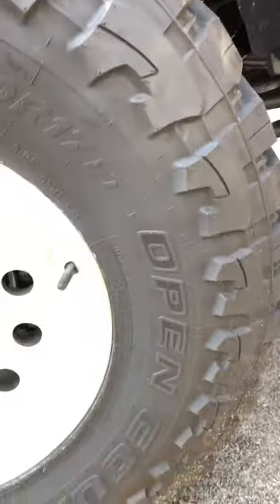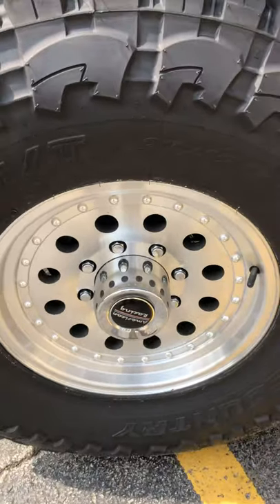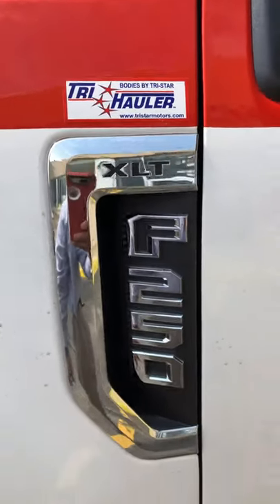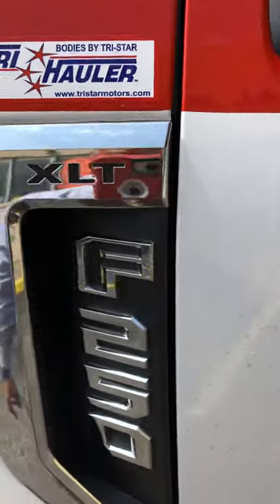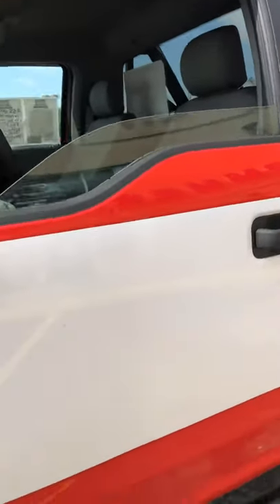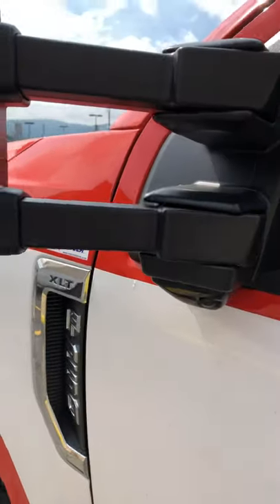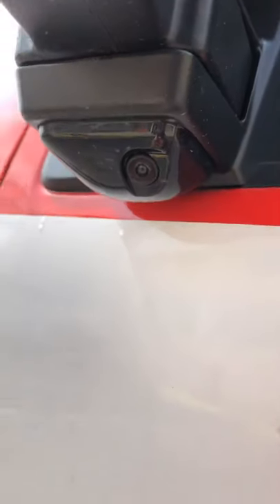Got some monster tires — Toyo MTs, 37s on there. Open Countries. Going around, there's a brand new set of American Racing wheels, the Nugget style — that's what they call it. It's an XLT package, and the body is by Tristar — you can see it says 'Body by Tristar Hauler' right there. On the mirrors, you've got turn signal indicators, and these are fold-away breakaway mirrors — they fold both ways. And like I said, this has the 360-degree camera, with two cameras under the mirrors.